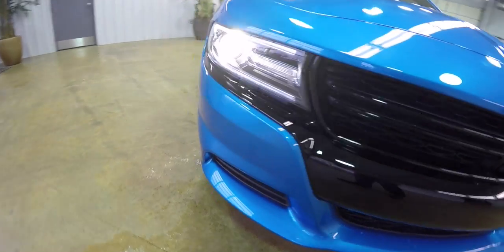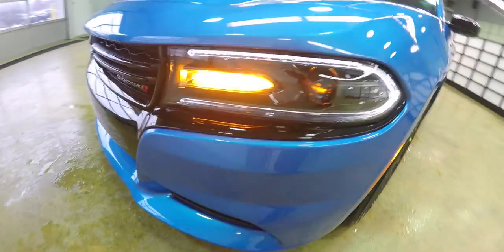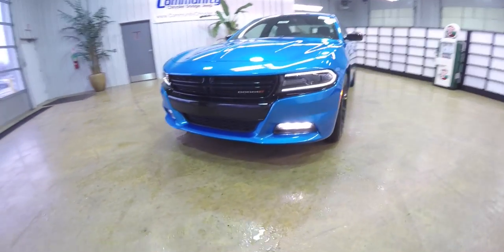This vehicle has projector beam xenon high-intensity discharge headlamps, LED turn lamps, the gloss black grille treatment, and LED fog lamps.